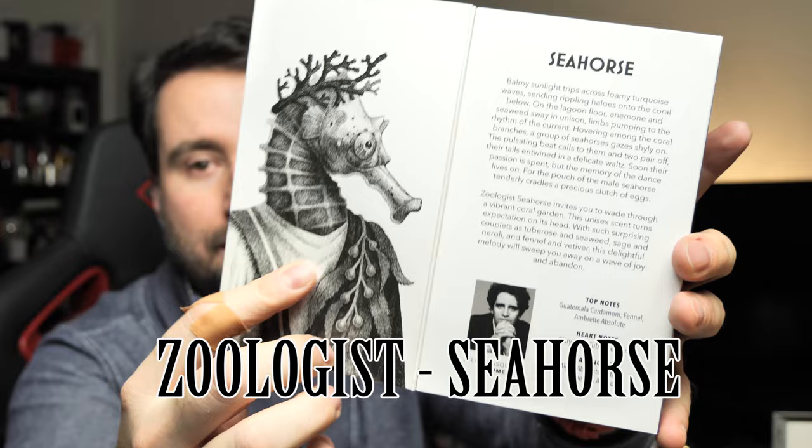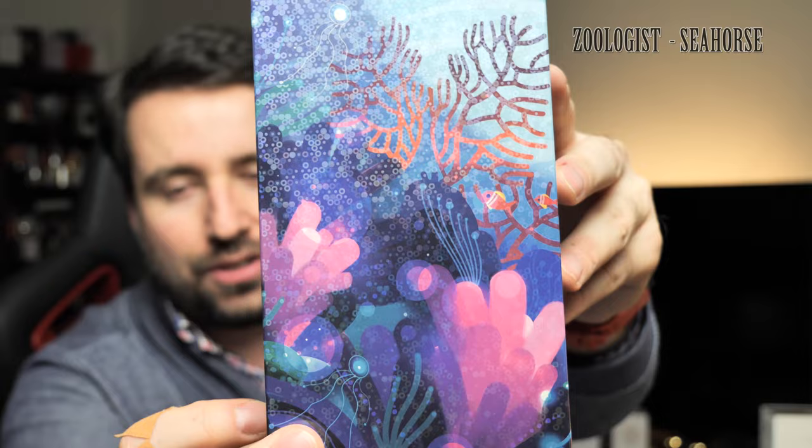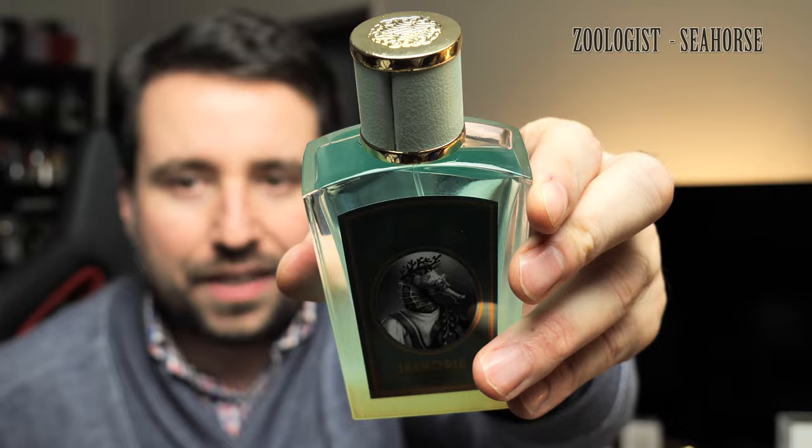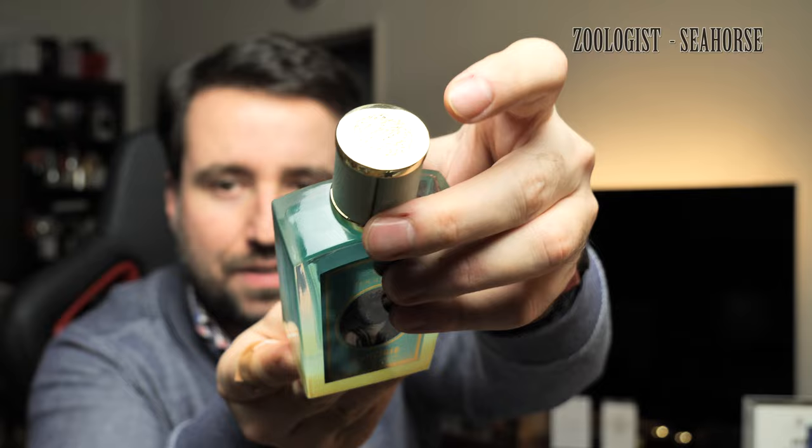The perfumer is Julien Rasquinet, one of my favorite perfumers, who created Fidelis from Histoires de Parfums and The Moon from Frederic Malle. The box has this holographic effect, which is quite interesting. I already removed the bottle from the packaging, and this is how the bottle looks like — it's the typical Zoologist bottle. This should be a limited edition; it has this beautiful green gradient which reminds us of the sea.